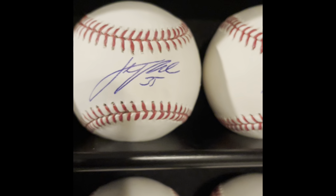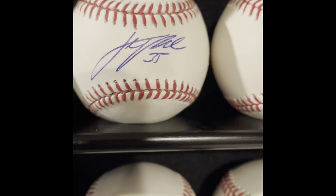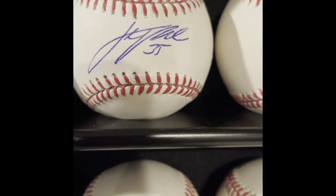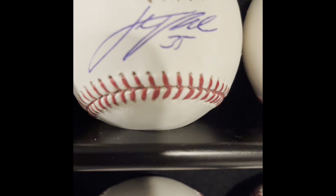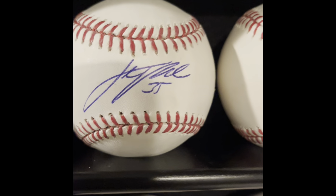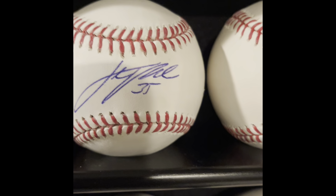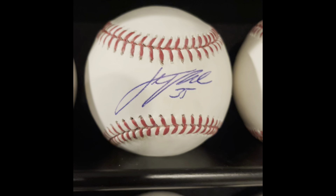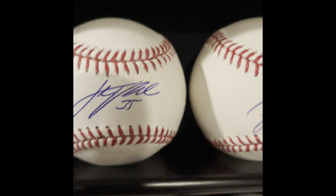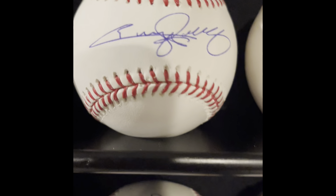Speaking of players who don't like signing autographs, this is like a gorgeous Justin Verlander. The guy just does not like to sign — anyone who knows this knows it. This is a pristine Justin Verlander autograph. I got him at the 2017 Tiger Fest — got lucky being in the right line at the right time. My son and I both got him, so we have two baseballs: one's in his room and this one is right here.